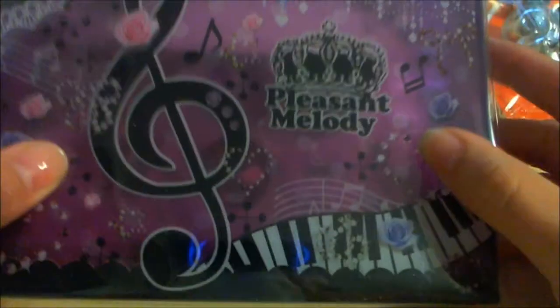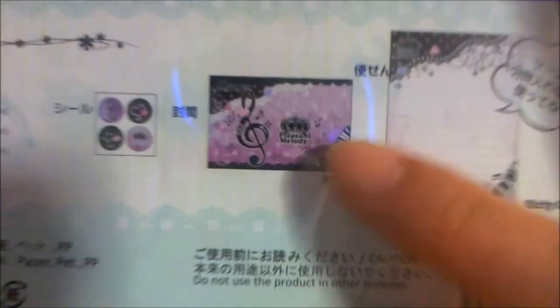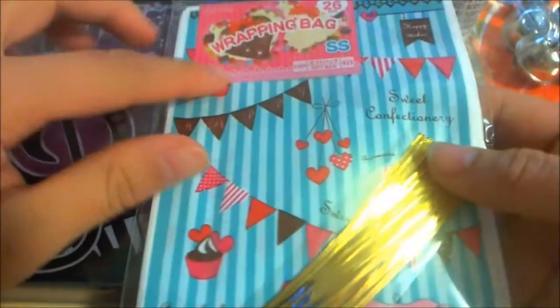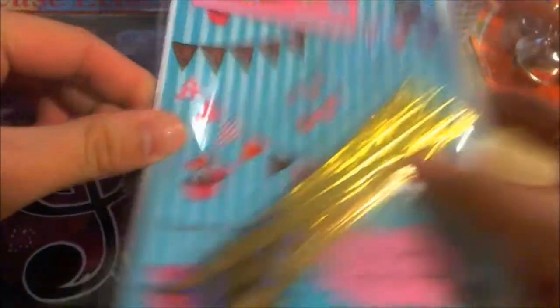I got these bells. This is a letter set that's in a case — it's going to be the paper for the letter set, that's going to be the envelope, and these are going to be the letter seals. It comes in a case. This is called a wrapping bag, so it's kind of like you put goodies, treats, cookies and stuff and then you wrap it.